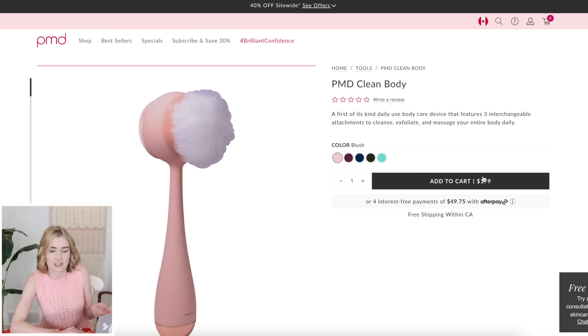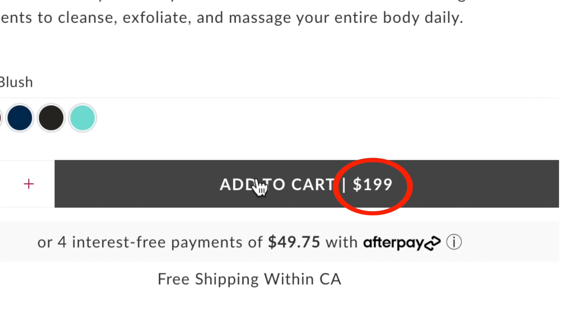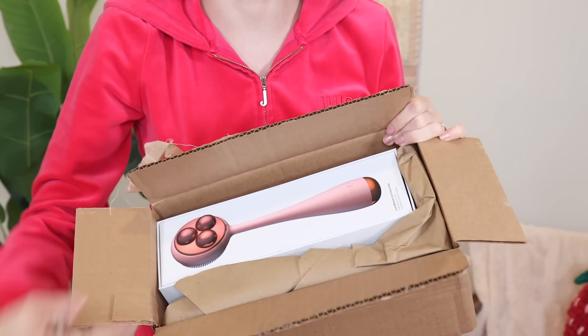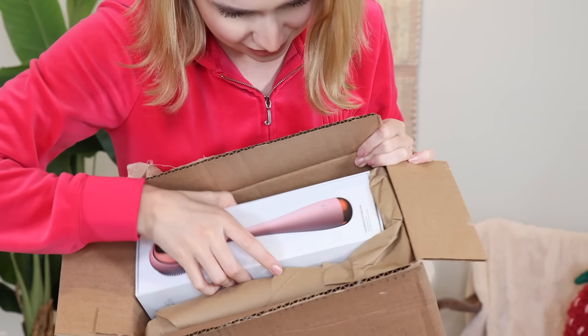Now that I switched it to Canadian it's actually $199 - it got worse. But it seems pretty high-tech so I'm willing to try it and risk my money instead of yours. Oh, very high-tech looking.